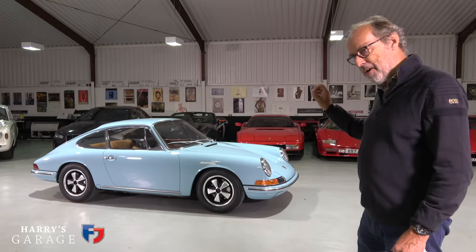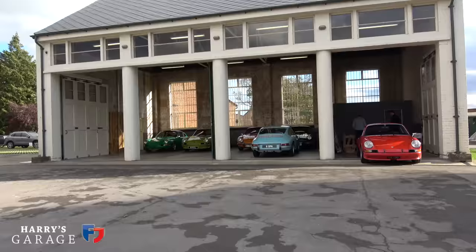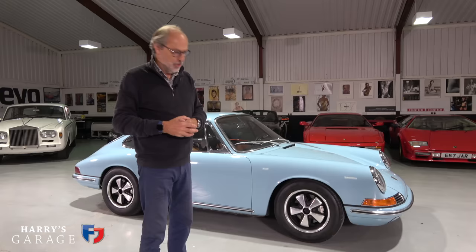I want to explain the story behind this early two-litre car. This is a very special car because James Turner at Sports Purpose has made it as good as he possibly can. It has a 2.2-litre total engine in it, which we'll look at in a moment. And if you wanted to buy this car from James, I've had to insure it for £400,000.